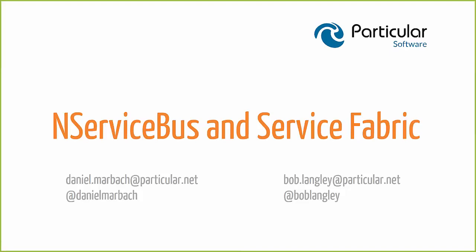Hi again everyone. Welcome to another particular live webinar. This is Bob Langley. Today my colleague Daniel Marbach will show you how to leverage reliable messaging through NServiceBus in your Service Fabric services while still using reliable collections. We have a lot of ground to cover, but if you have a question during Daniel's presentation use the Q&A feature of this webinar to add your question. Daniel, let's get started.